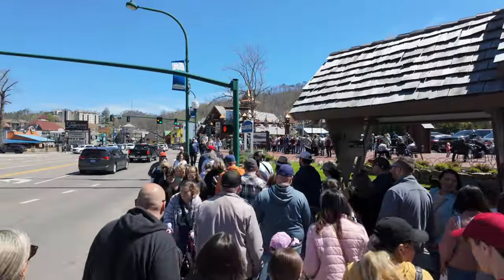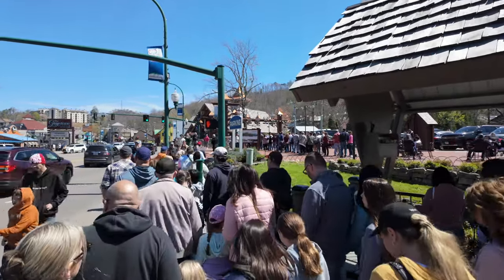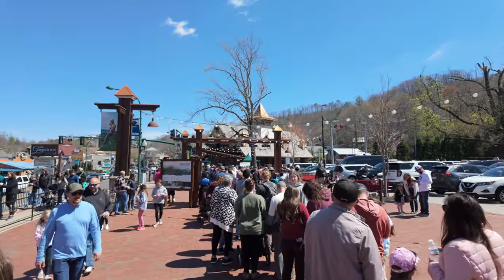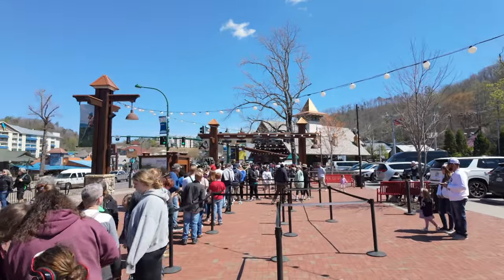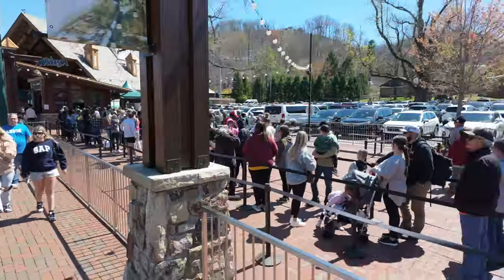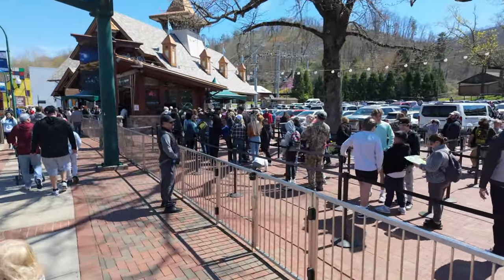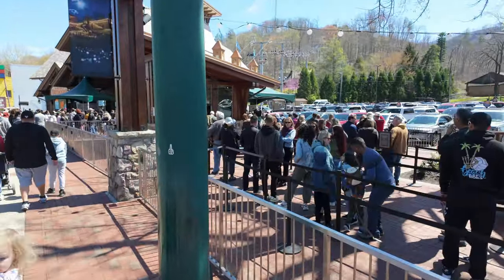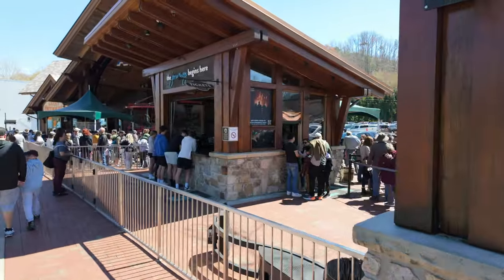As the day has gone on, so too has the line to go to Anakista — it's gotten much longer. Here is the back of the line to purchase tickets for Anakista. If you'd like to go to Anakista, this is one of the places we recommend getting tickets in advance. Whether it's spring break, Easter weekend, Independence Day, any holiday, or a busy Saturday — definitely try to get your tickets online in advance. You can purchase them on your phone and show the QR code to get up to Anakista a little bit faster.